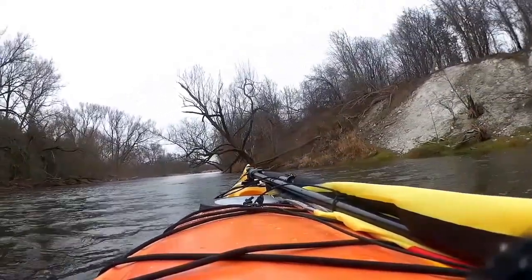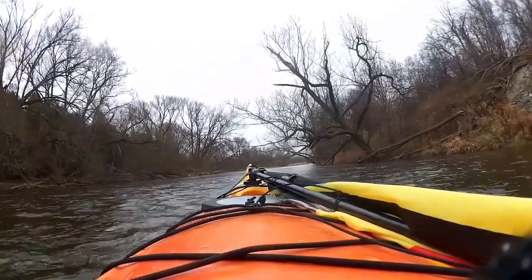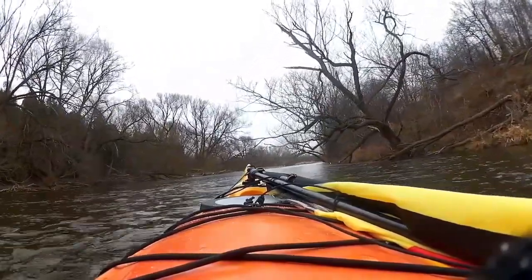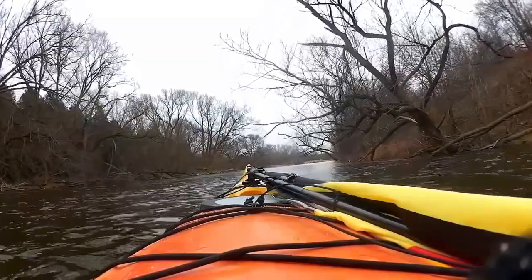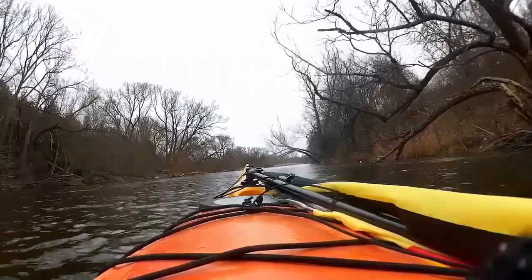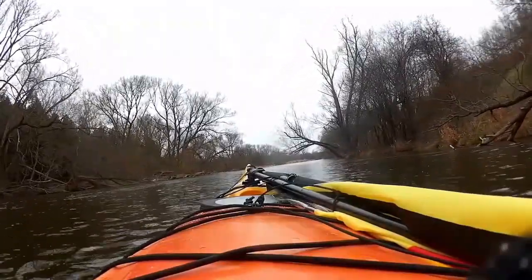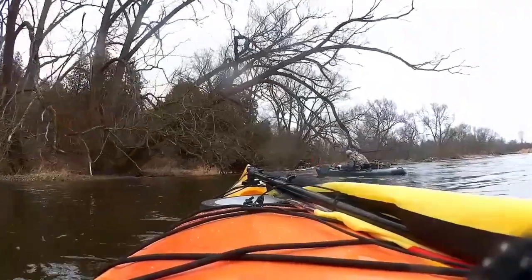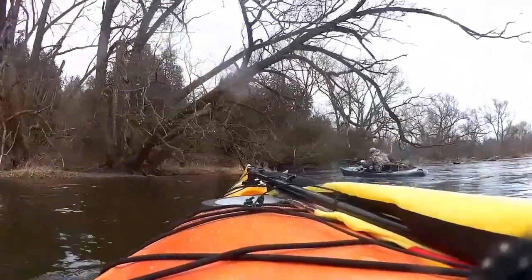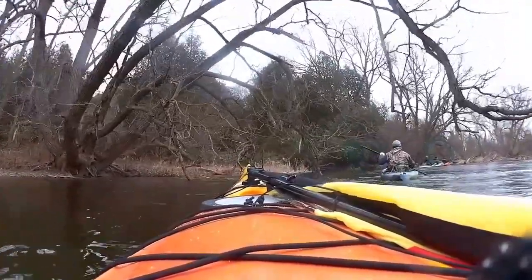The sea kayak was fine. It wasn't quite as maneuverable as the smaller fishing kayaks, but it was fine — there's lots of water to maneuver. There's quite a bit of current in the river, which made it not a lot of effort. You're just kind of maneuvering and a little bit of paddling here and there, but you can just enjoy the ride with the current.